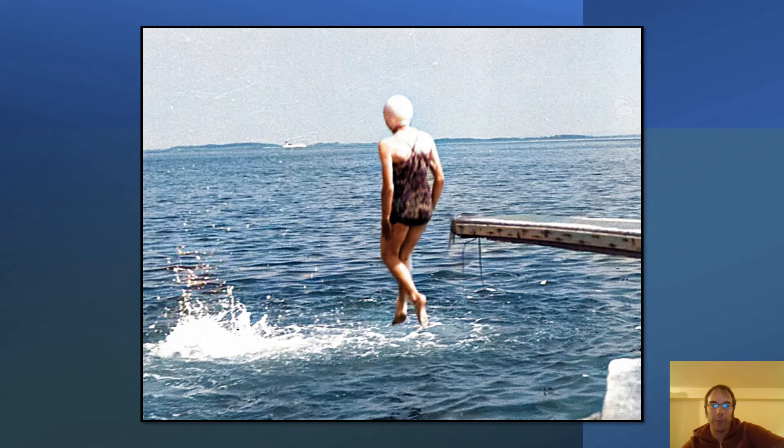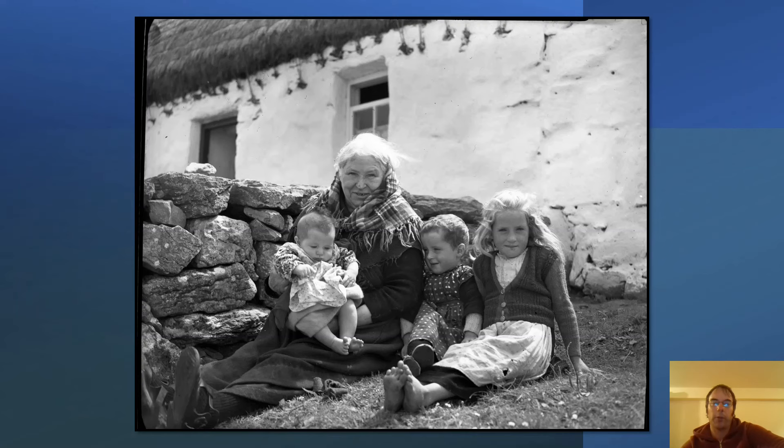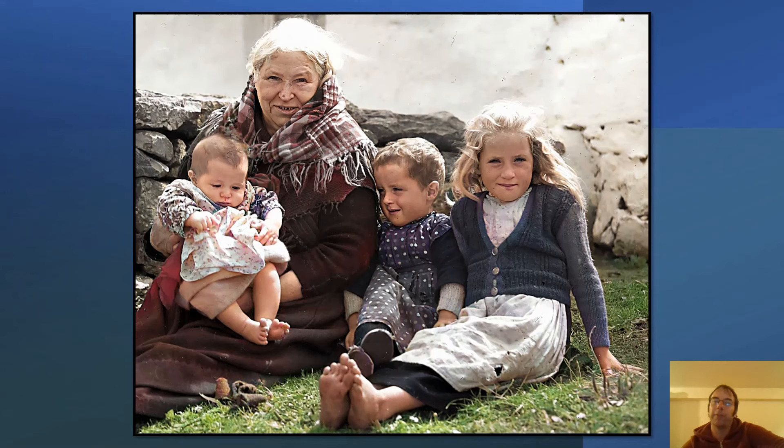At the same time, in 1952, possibly the same photographer took another photograph in the Aran Islands, showing a woman and three grandchildren. Here's the colourised photo, and zooming in to get a better look at the faces — it's a really wonderful photograph, and fascinating to look at the clothes worn by the two children on the right.